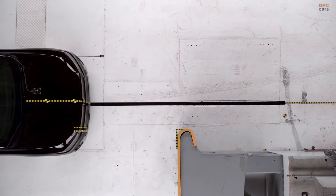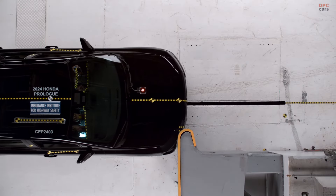Honda's latest electric utility vehicle, the Prologue, has made its way through testing by the Insurance Institute for Highway Safety, offering a mixed bag of results. Built on General Motors' BEV3 platform with General Motors battery technology, the Prologue shares its foundation with the Acura ZDX.